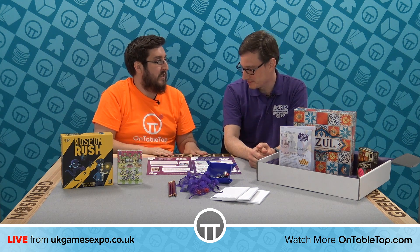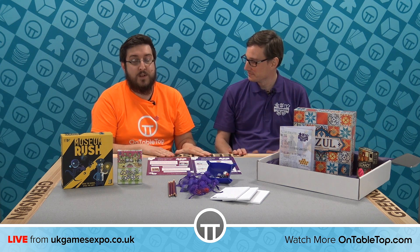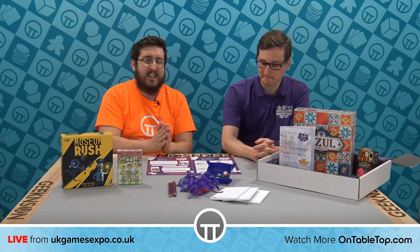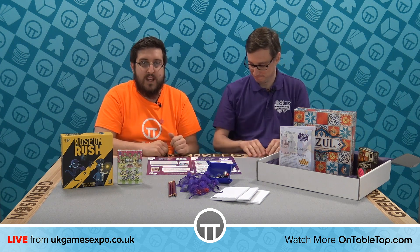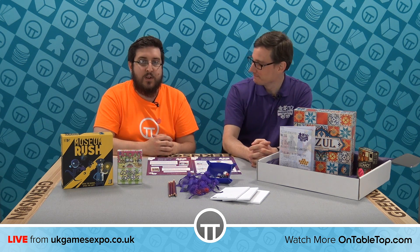We're here at UK Games Expo, but before we get into that, we're going to talk about this Geek and Sun table we're sitting at, which is very nice indeed. This is the table you can win as part of the raffle during the live stream. Go over to the link at the top of the live blog, fill in your details, pay about five pounds for a raffle ticket, and you could walk away with one of these amazing tables for your room to play loads of awesome games on.